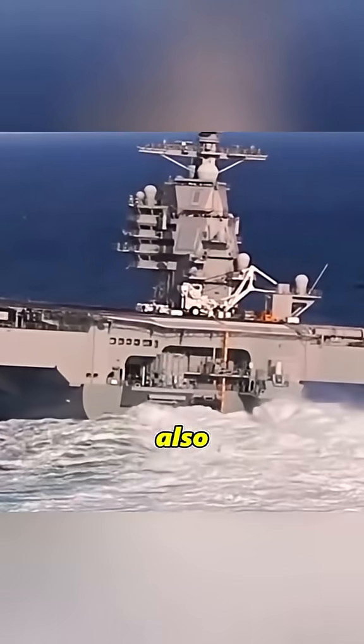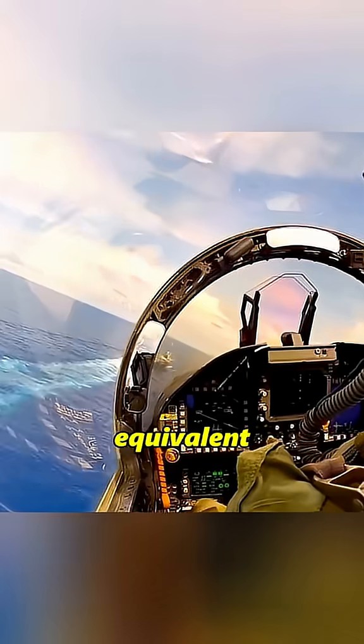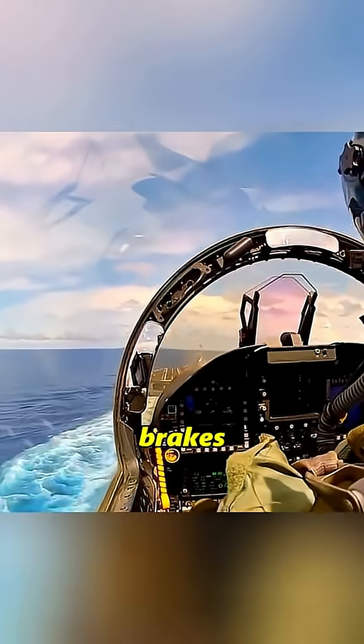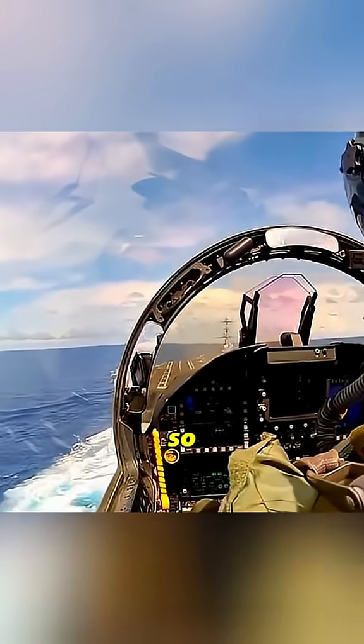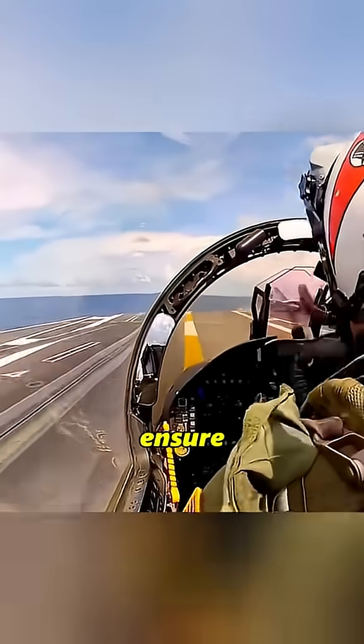The aircraft carrier is not parked still — it is also sailing at a speed of 20 to 30 knots. When the aircraft carrier moves forward, it is equivalent to artificially creating a headwind, like someone helping to pull the brakes in front to make the aircraft slow down faster. So the carrier-based aircraft must accelerate at full speed at this time to ensure it has enough lift.